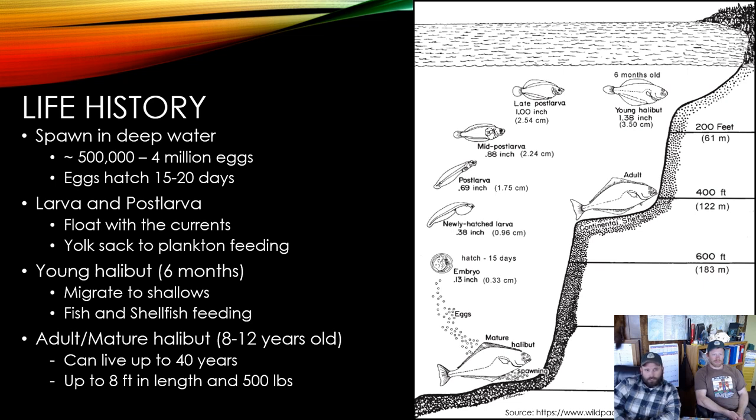Young halibut, at around 6 months or so, migrate into shallow waters and begin feeding on fish and various shellfish. At around 8 to 12 years halibut are mature — around 8 years for males and around 12 years for females. Overall, a halibut can live up to 40 years and reach a very large size.